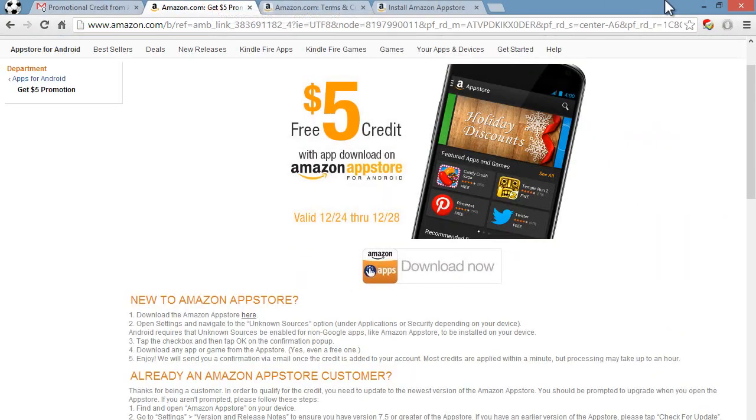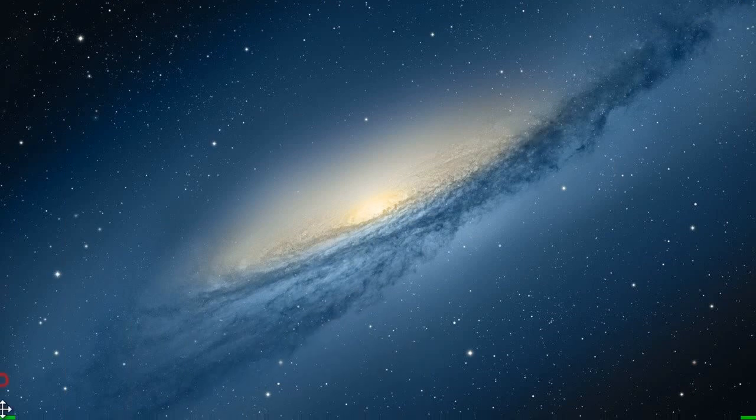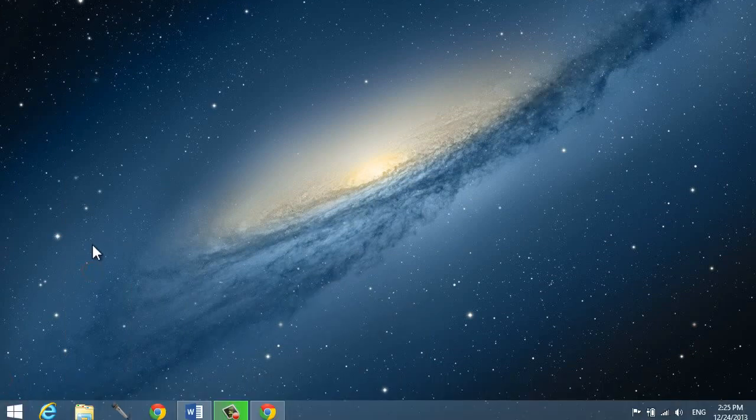There you go guys — that's how you get the free $5 credit from Amazon, which you can spend towards apps including paid games. Thank you for watching. Happy Holidays! Make sure you subscribe if this is your first time here, as new videos come out all the time. Like this video, share it with your friends, and until next time, Moen360, take care.